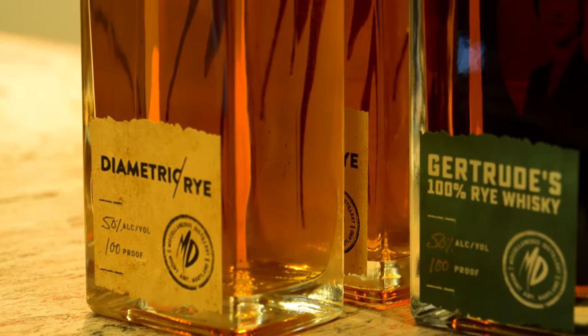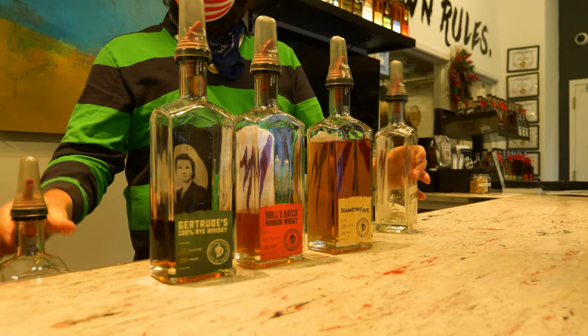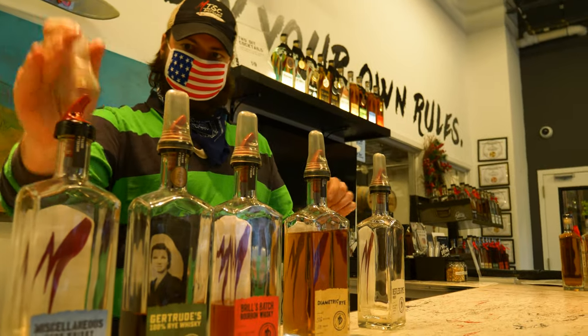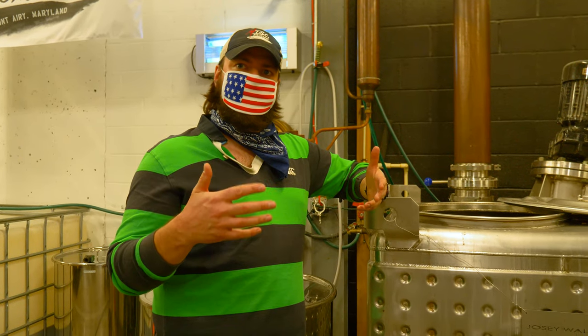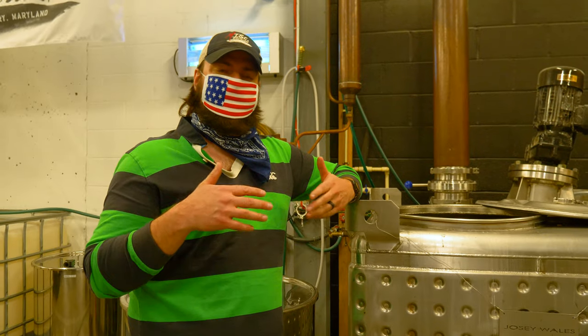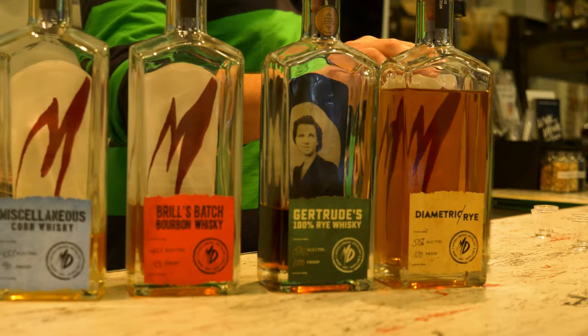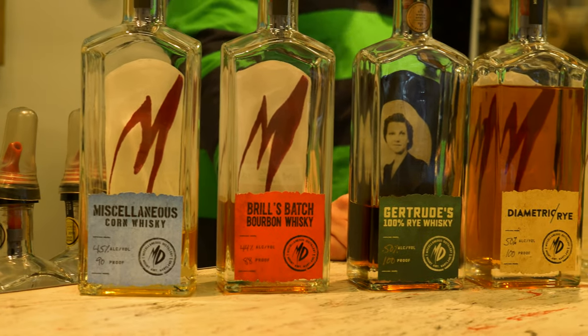If it's our rye, it's going to be 100% rye grain that goes in. If it's our bourbon, we do 51% corn and 49% rye. If it's our corn whiskey, it's 100% corn. We'll slowly add in the grain, emulsify everything, mix it up, and get a nice even cook on it. We'll let that sit for an hour and a half, converting the starch in that grain to sugar. Then we'll start cooling it down so we can add in the yeast, which will turn those sugar strands into alcohol, getting about 7% alcohol at the end of it.